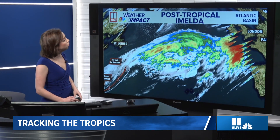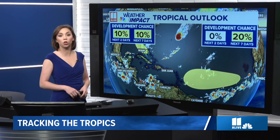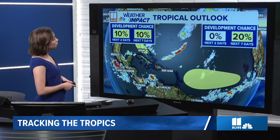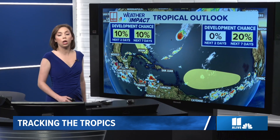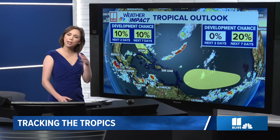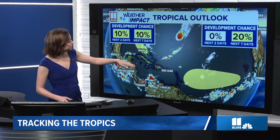Here's the remnants of Humberto right there. Those are making their way across the Atlantic as well, eventually impacting northern Europe, including parts of the UK and over towards France as well. And we've got two other areas we're watching. We have a tropical wave, which is coming off the coast of Africa now, that has a 20% chance of development by the time we get towards the middle part of next week in the Central Atlantic.